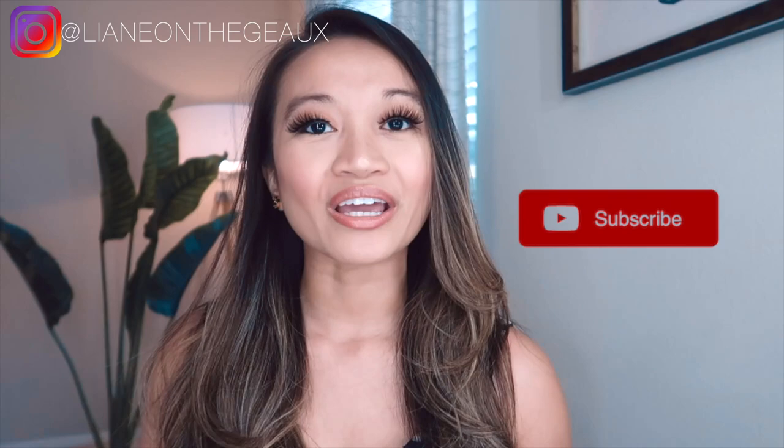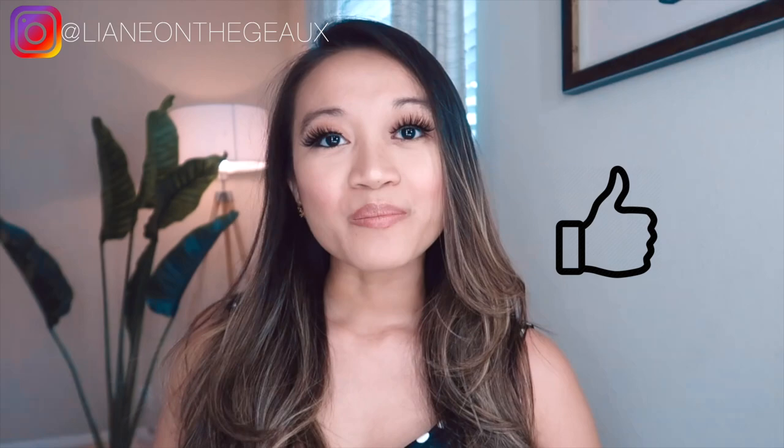That wraps my video for today on my top 3 Manolo Blahnik shoes. Thank you guys so much for watching and making it this far — I really appreciate you investing in my channel. Please subscribe, and don't forget to hit that bell so you get notified when I upload on a weekly basis. If you have any questions or suggestions, leave a comment below. Hit that like button if you found this helpful, and follow me on Instagram at LeighAnneOnTheGo and on the LikeToKnowIt app for my latest fashion outfits. Thank you so much, and I look forward to seeing you in my next video!